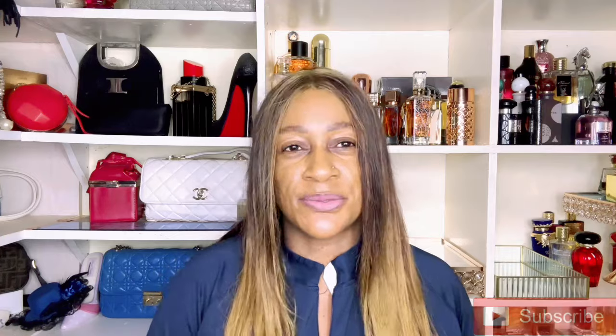Hi everyone, welcome back to my YouTube channel. My name is Cecilia and I post fragrance-related content on this platform, particularly middle eastern fragrances. I post back-to-back videos, so if you're new and not subscribed but you like that kind of content, please click the red subscribe button and join the family. To those returning, thank you so much for the continued support.